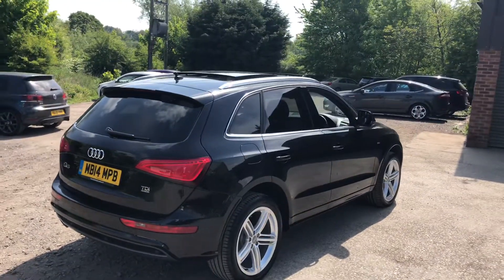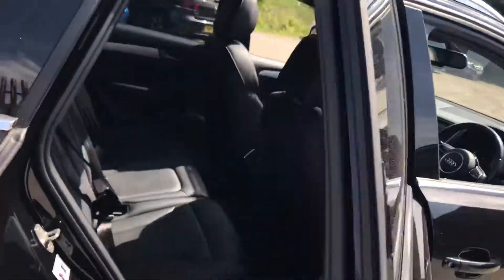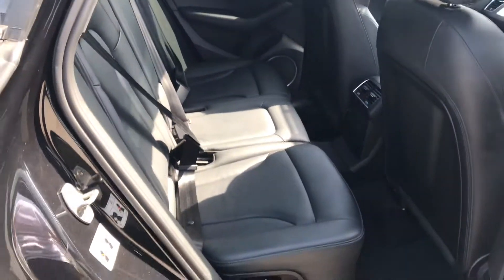Q5s in black really do look very very good. This has got a light factory privacy glass, isofix points for the children's seats, and it's got a full leather interior — very comfortable and spacious. There's nice brushed aluminium trim, high quality Bang & Olufsen audio, leather on the armrest, and it's got what they call the rear bench plus, so you can actually tilt the rear seats ever so slightly to get really comfortable in the back.